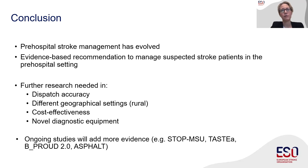Outstanding questions include how much more beneficial MSU management is in different geographical areas such as rural settings, and how cost-effective it is. Identification of novel diagnostic equipment may help facilitate implementation, and there are ongoing and future studies that will provide further information, especially regarding acute treatments and cost questions. With this, I would like to thank you for your attention.